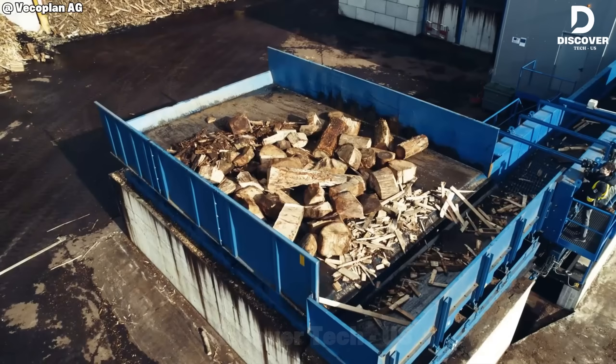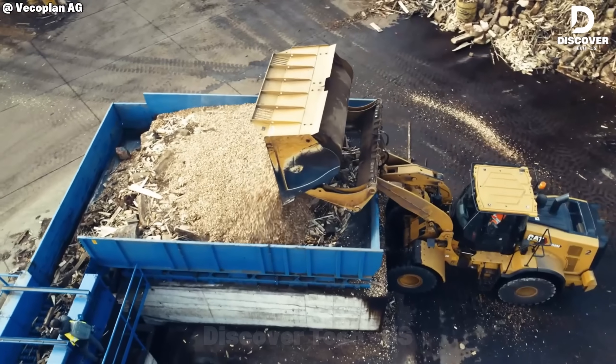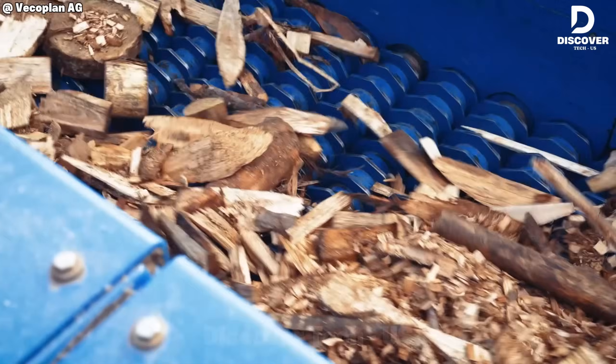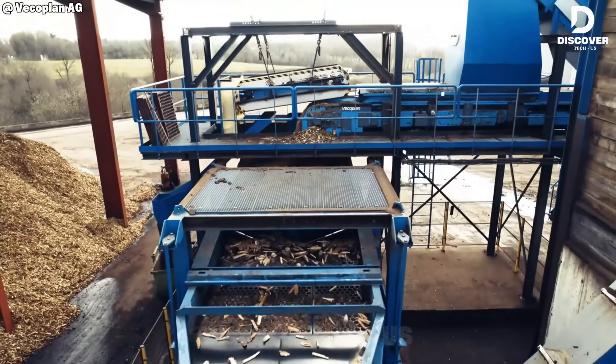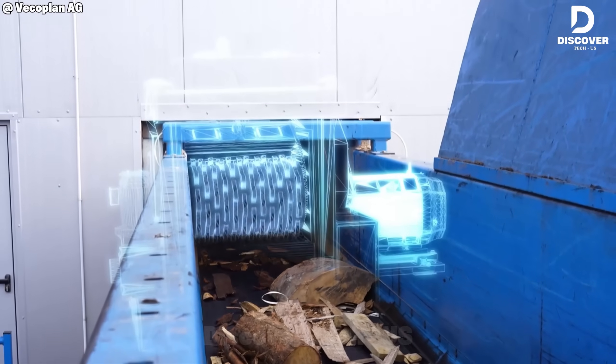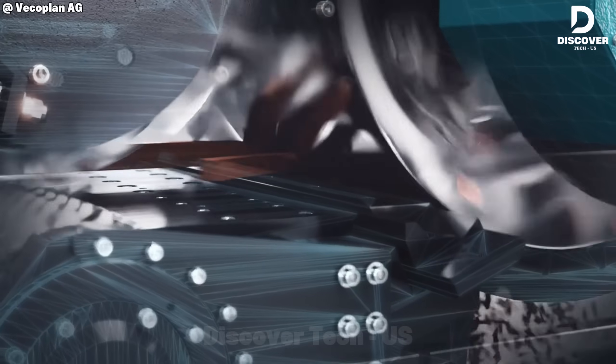The latest VCO WoodCrusher delivers high efficiency performance. Whether it's large logs, pallets, or scrap wood, everything is processed within seconds. Its powerful flywheel rotor maintains crushing momentum, ensuring continuous and reliable output.